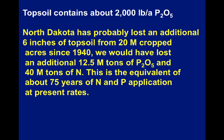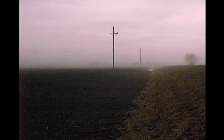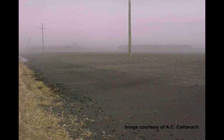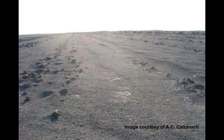Our topsoil contains about a ton of phosphate per acre. A good estimate is we've probably lost an additional six inches of topsoil from 20 million of cropped acres since 1940. If that's true, we would have lost an additional 12.5 million tons of phosphate and 40 million tons of nitrogen — equivalent to an additional 75 years of nitrogen and phosphorus application at present rates. And the loss continues. Last year, for example, we had several events where soil blew off certain fields. These images are from 1990s dust storms in the Red River Valley. One of the things growers try in order to reduce wind erosion is to roughen up the surface, and certainly if the event only lasts a few hours this can be effective and it slows the rate. But at some point that surface roughness erodes away and the soil just blows.